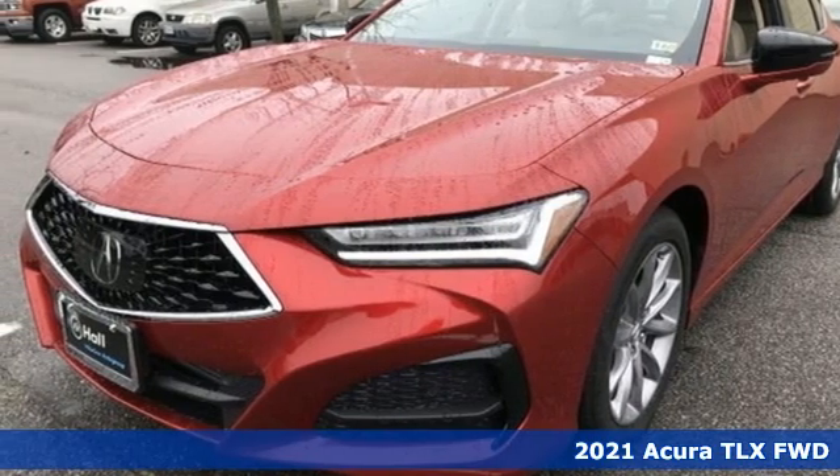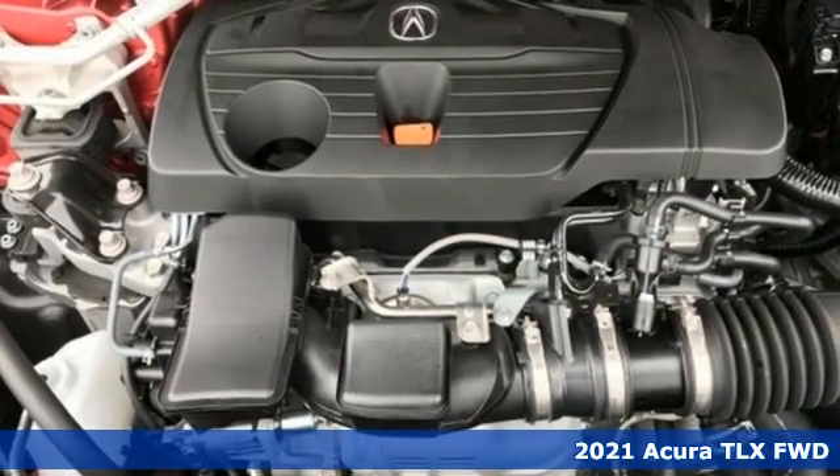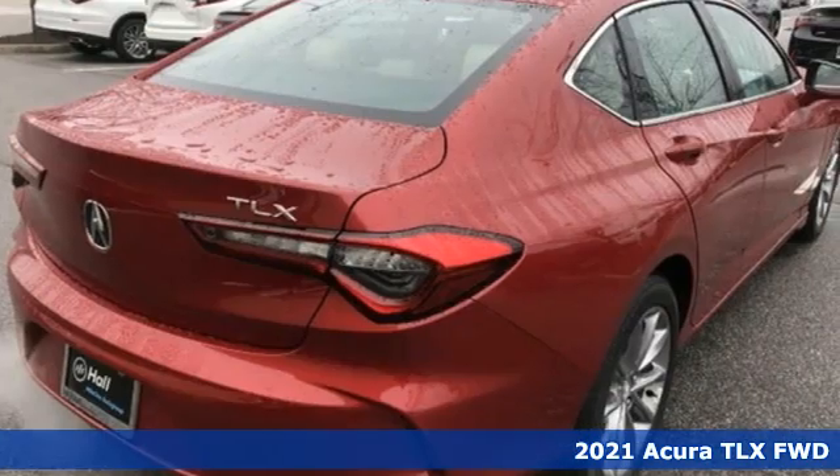Here's a new 2021 Acura TLX. Power and control put exhilaration front and center. And yes, it's that kind of thrill.